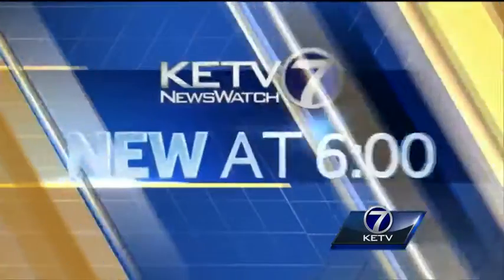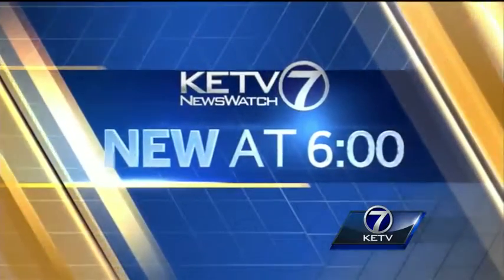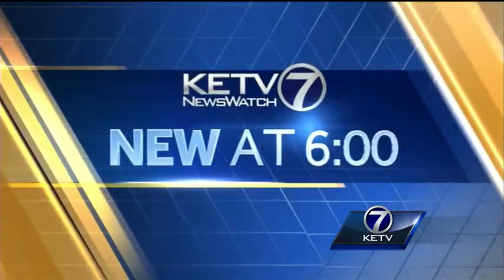From the Dewey Decimal System to online databases, libraries are always changing with the time. Now students at UNO are using the latest and greatest innovations to help them make the grade. New at 6, KETV Newswatch 7's Jeremy Maskel takes us inside the Creative Production Lab.